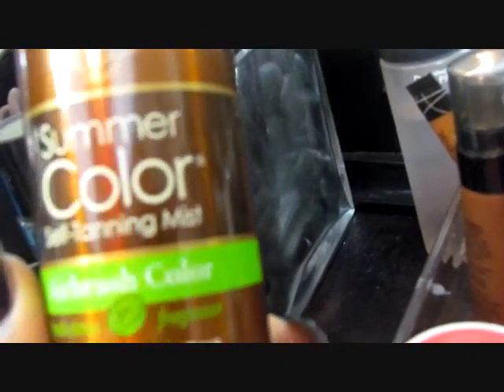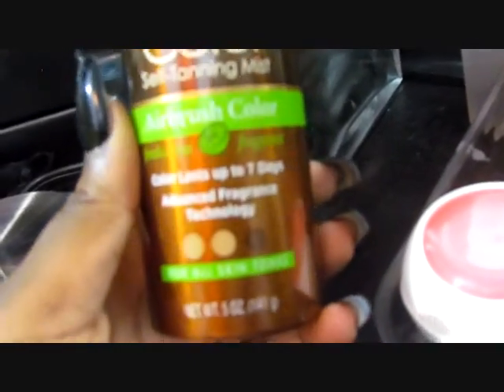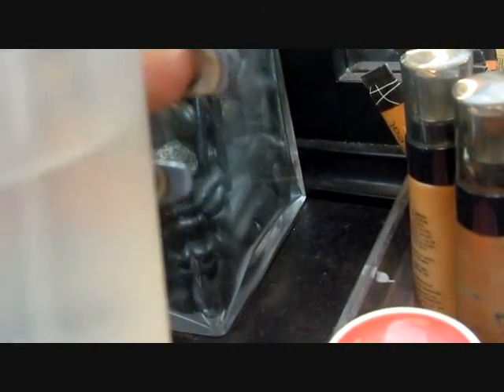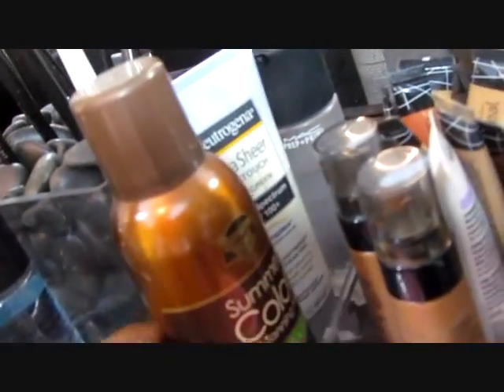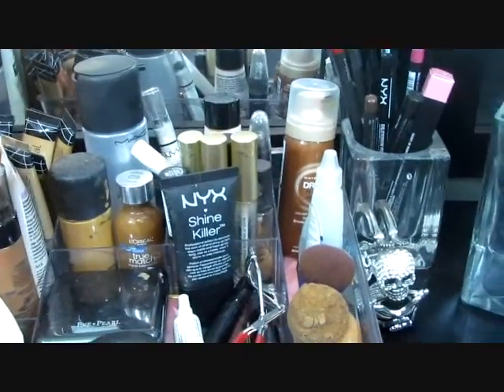Back here, this is a spray tan — I like this brand and I use it pretty often. It works for all skin tones; it's a good spray tan that I like to use. Back here is my MAC — prep and prime, the fluid fix spray, all that good stuff. I keep that back here.